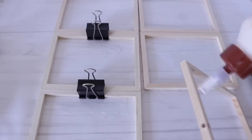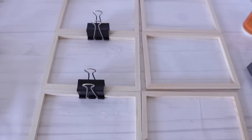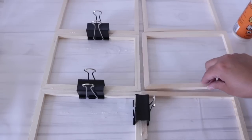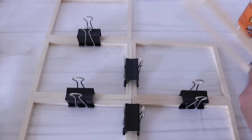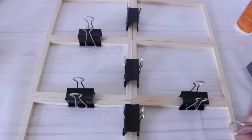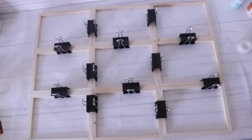By the way, Dollar Tree does have binder clips, but they're really small, so I purchased these at Walmart — they come four to a pack. I'm going to complete all three of my rows. The key is to let it dry really well — you can also use small nails, but these pieces of wood are so thin that it really isn't necessary. When my third row is complete, I let this dry overnight, just to be on the safe side.